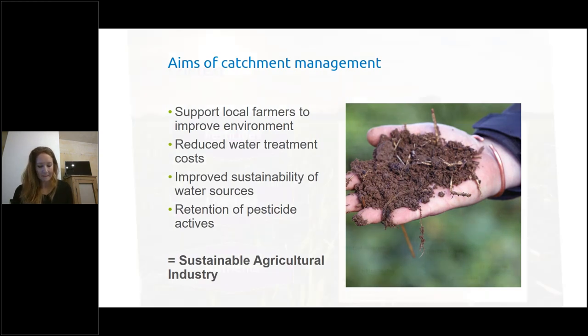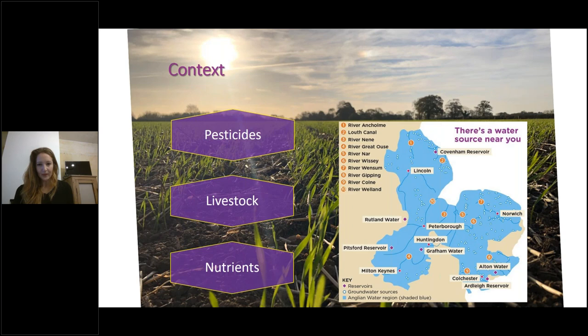The aims of Catchment Management — it's a really flexible approach to working with local farmers, trying to support and improve the environment. We want to improve sustainability of water sources in terms of quantity and quality of potable water, reduce water treatment costs — every pesticide and impurity that gets into water needs to be treated, which obviously costs money — and retention of pesticide actives. Over the last couple of years we've lost quite a lot of actives and we want to avoid that by working directly with farmers.